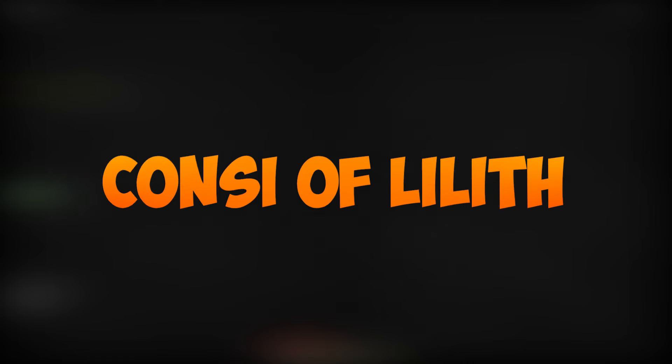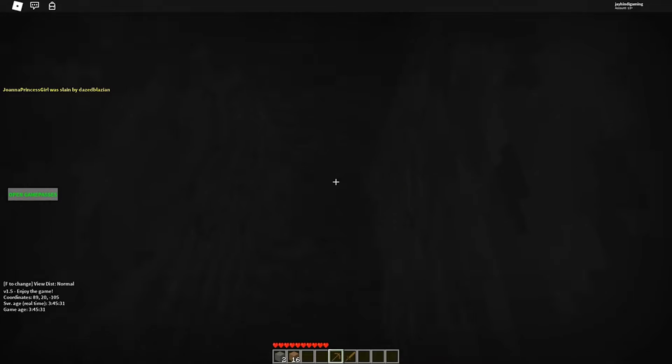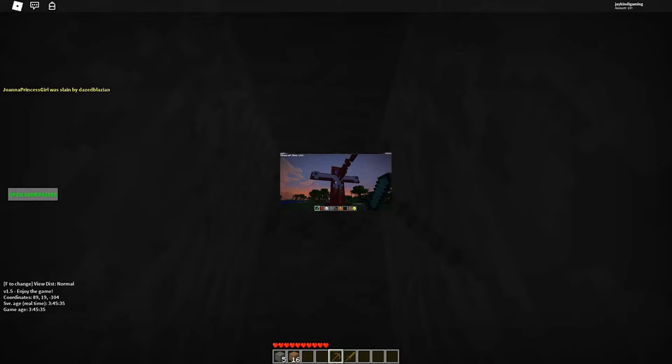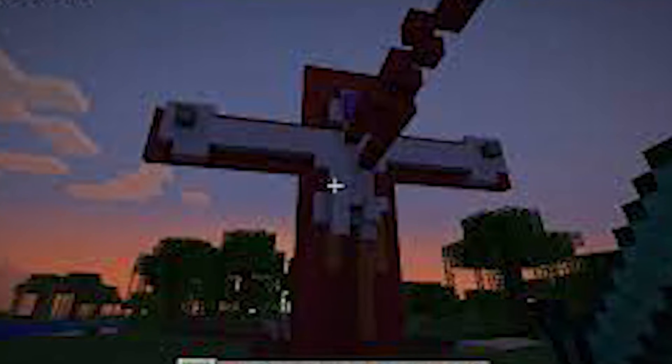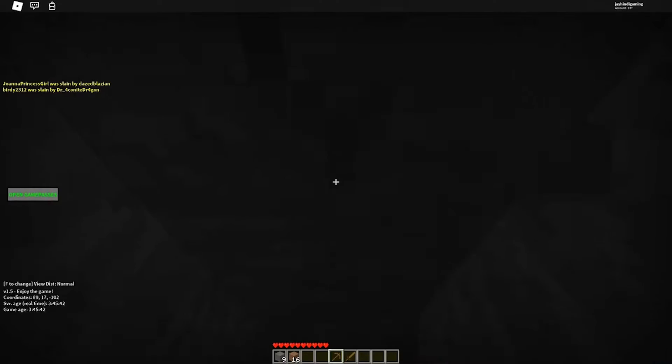Number 4: Concee of Lilith. There's this massive city of Concee of Lilith, whose building is so impressive that it's impossible to choose just one image to demonstrate how wonderful the Minecraft map is. It's not just massive, but it's also the definition of grandeur.